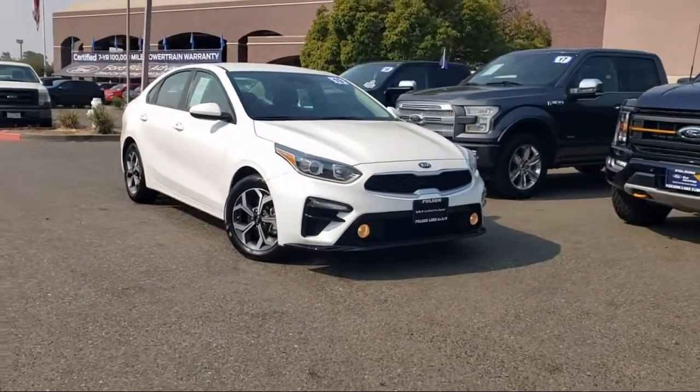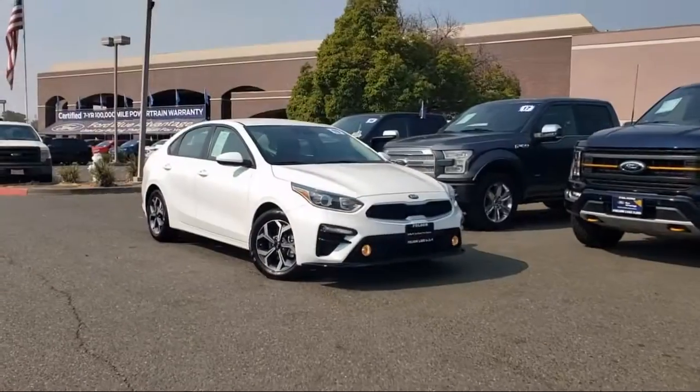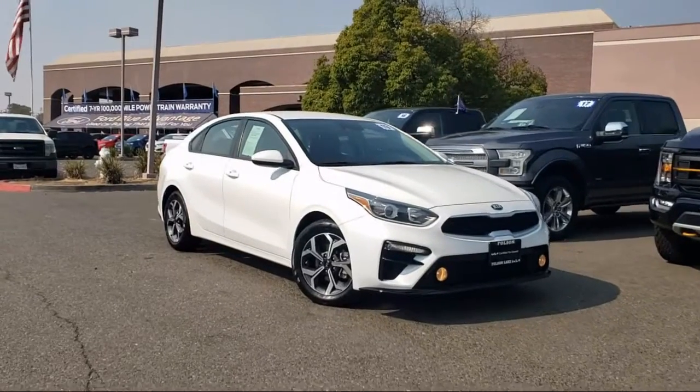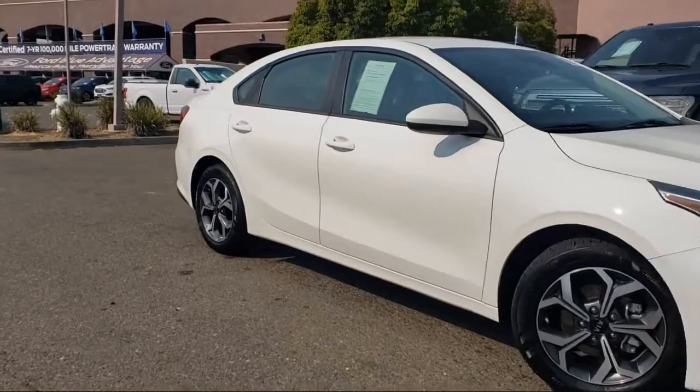and comes equipped with keyless entry, rear view camera, Apple CarPlay and Android Auto, steering wheel controls, air conditioning, electronic stability control, and tire pressure monitoring system,